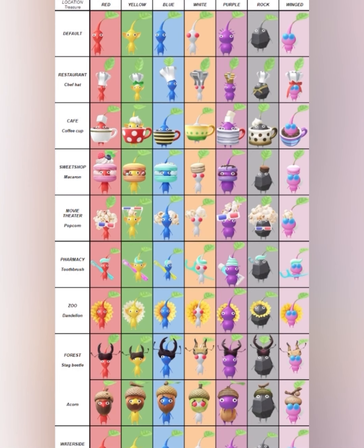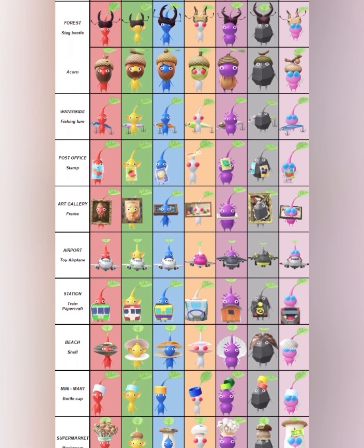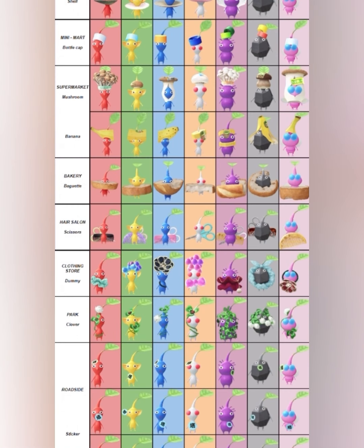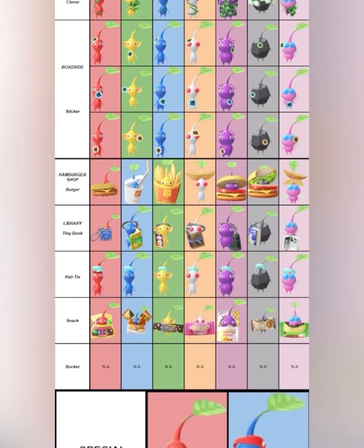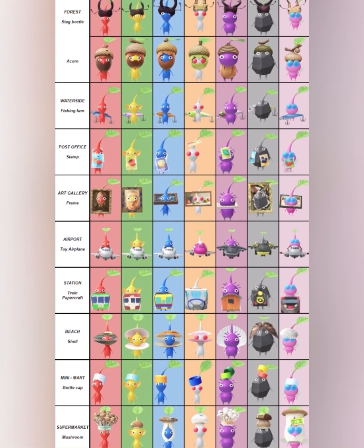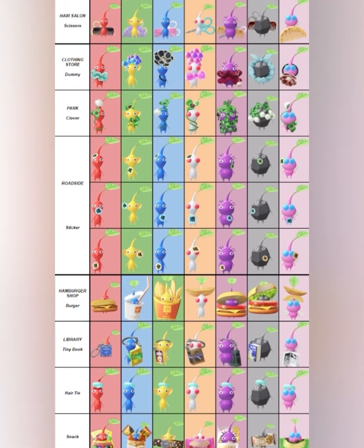That's a full list of all of the decor Pikmin that you can collect in Pikmin Bloom. I'll be the first to admit I only have a few of these, so I really need to step my game up. If you're like me and you only have a couple, I suggest you step your game up too — get out there, start collecting, and hopefully we'll be able to get all of these. Happy Pikmin collecting!